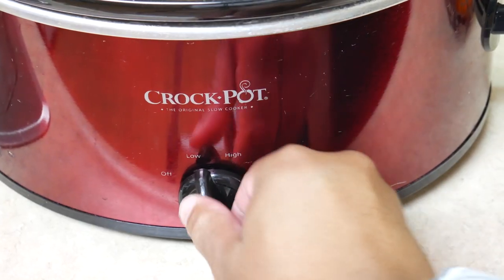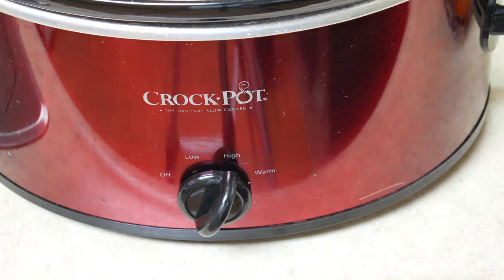Does it have variable heat settings? That's important. There are times when I need to cook a roast quickly, so I'll turn it on high, and other times when I want to cook something overnight on low. My largest one even has a warm setting to keep items warm after cooking. Having adjustable temperature settings makes the cooker much more versatile — and some recipes specifically call for high, low, or warm.